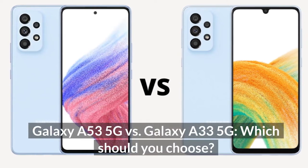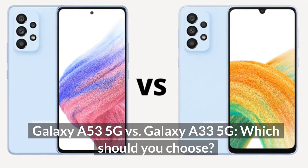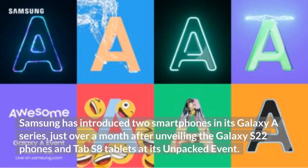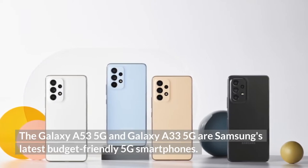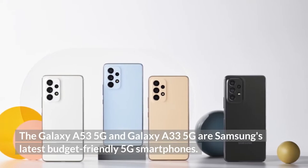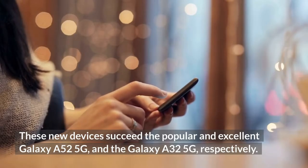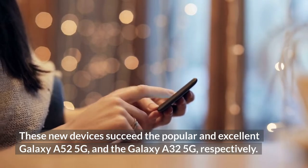Galaxy A53 5G vs. Galaxy A33 5G — which should you choose? Samsung has introduced two smartphones in its Galaxy A series just over a month after unveiling the Galaxy S22 phones and Tab S8 tablets at its InFact event. The Galaxy A53 5G and Galaxy A33 5G are Samsung's latest budget-friendly 5G smartphones, succeeding the popular Galaxy A52 5G and the Galaxy A32 5G, respectively.